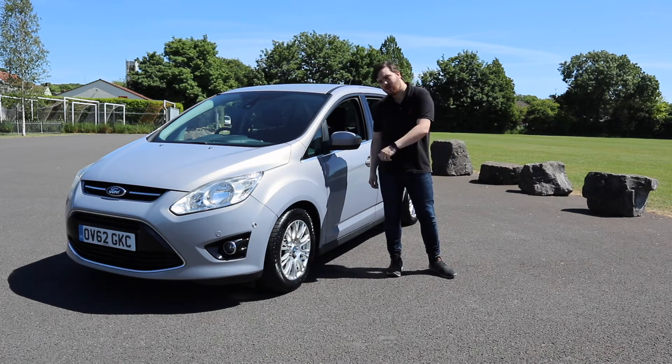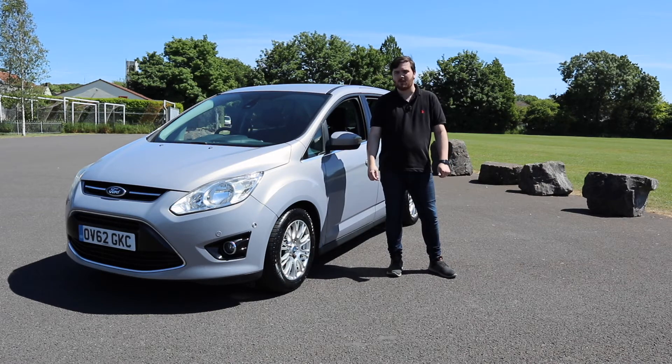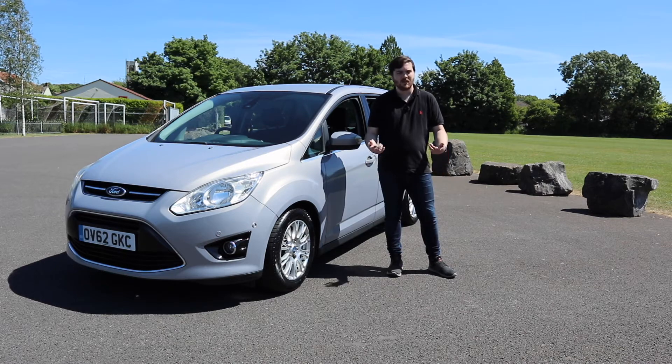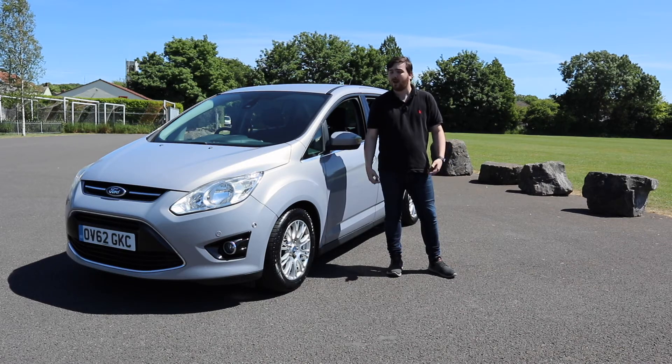If you'd like to find out more about this car or any of the available stock here at Claris Motor Park, please do send us a message and we'll be more than happy to help. Until next time, we'll see you again soon here at Claris Motor Park.